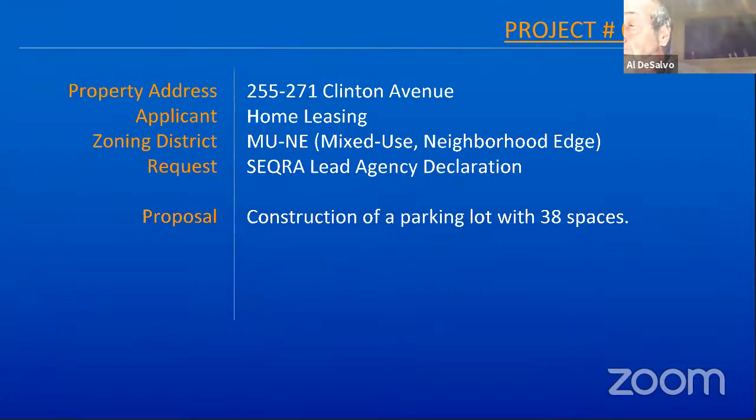The second item on the public meeting agenda is for the proposal at 255 to 271 Clinton Avenue. The proposal here is by Home Leasing, and it is basically to construct a parking lot with 38 spaces. Tonight we are asked to be the lead agency on the State Environmental Quality Review Act. The representing agent is Hirshberg and Hirshberg.